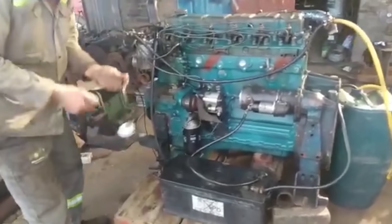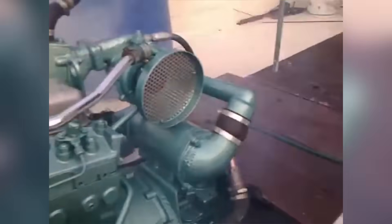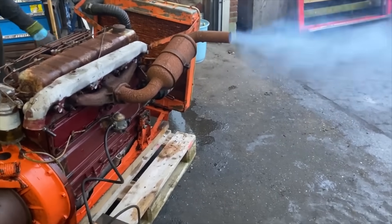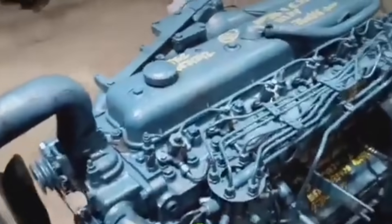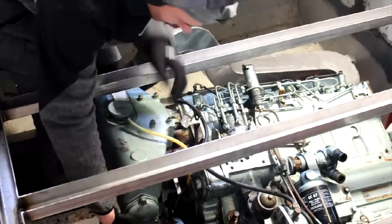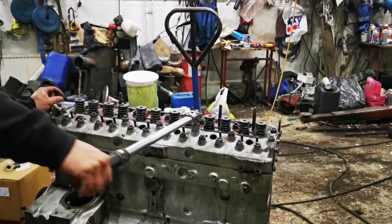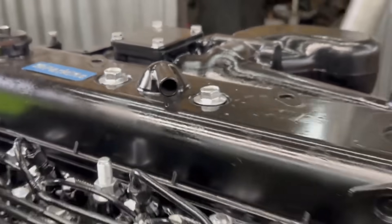Success brings its own problems, and by the early 1970s, the 6.354's very popularity was creating challenges. With hundreds of thousands of engines operating in every conceivable condition around the world, durability issues began to surface that hadn't appeared in testing. Many changes were made to the engine to improve its durability, including revisions to the cylinder head gasket, valve train, and piston assembly. Further changes, which included modifications to the cooling system, signaled the DOT series of engines.